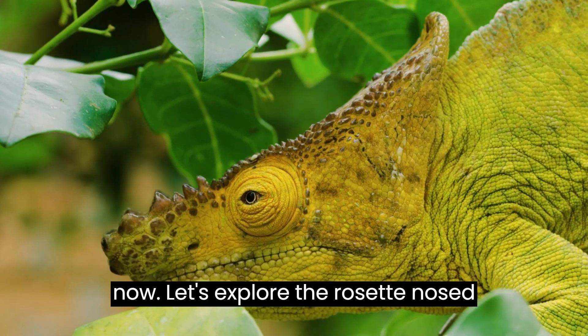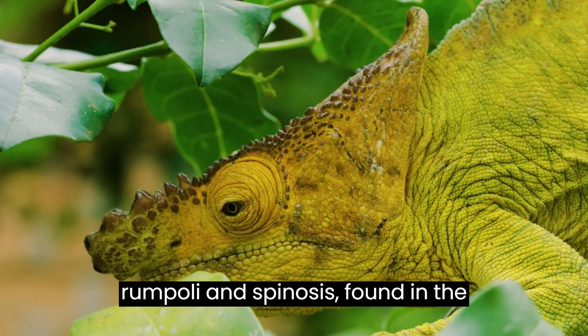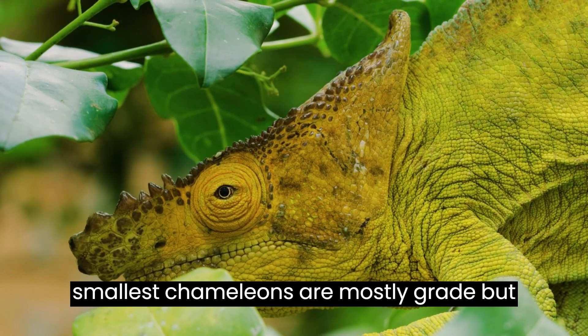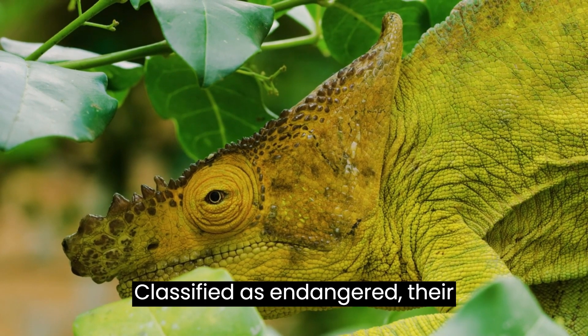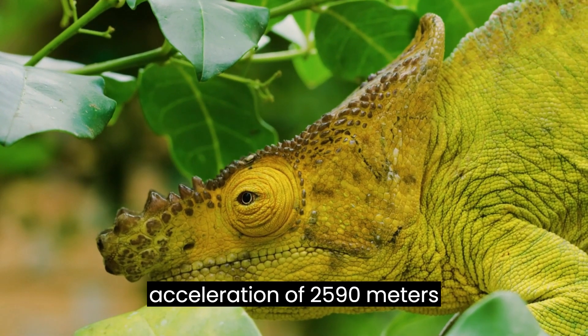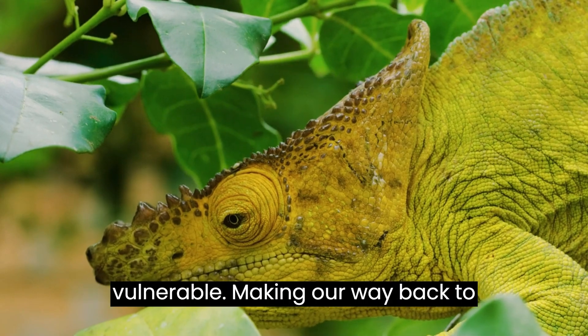Let's explore the rosette-nosed chameleon, scientifically known as Rumfolian spinosis, found in the Usambra mountains of Tanzania. These smallest chameleons are mostly gray but exhibit touches of green and turquoise, classified as endangered. Their proficiency in hunting, with a tongue acceleration of 2,590 meters per second, makes them fascinating yet vulnerable.